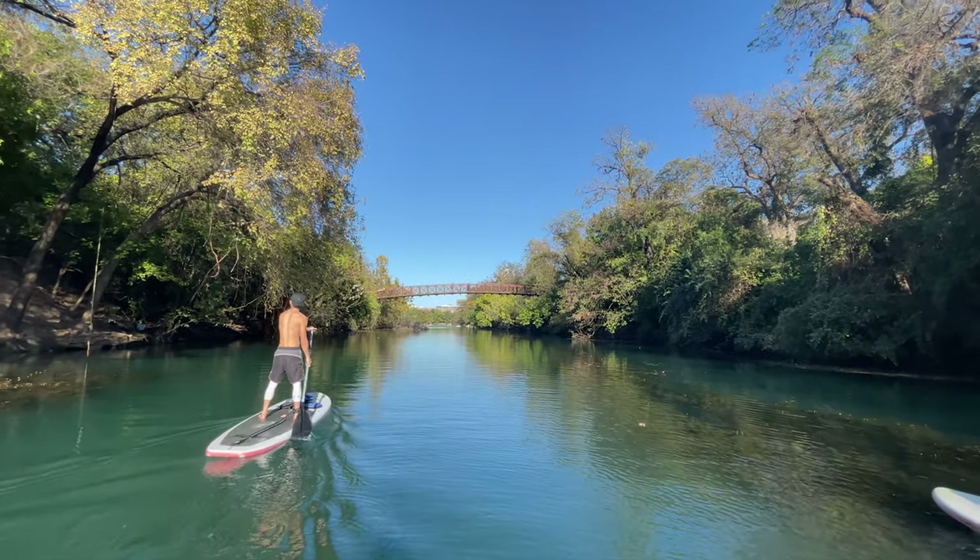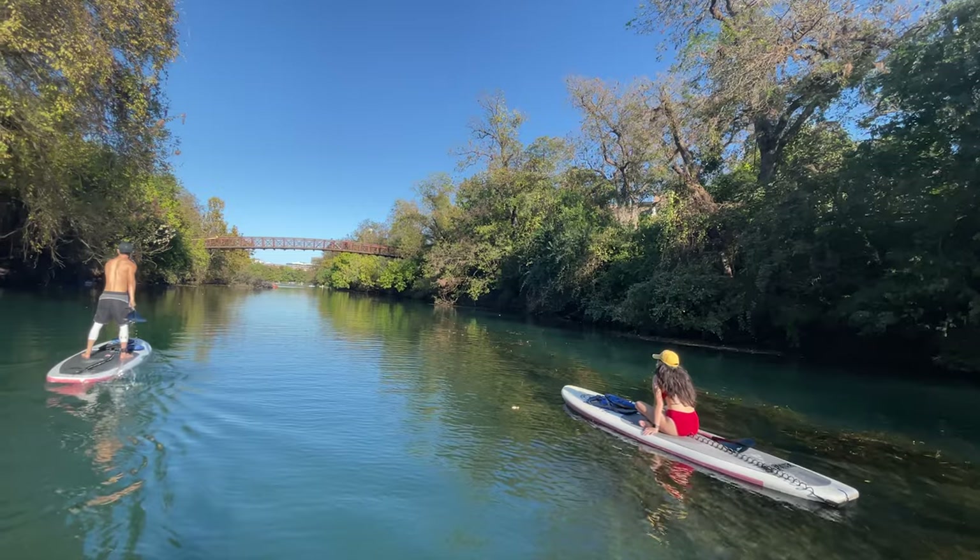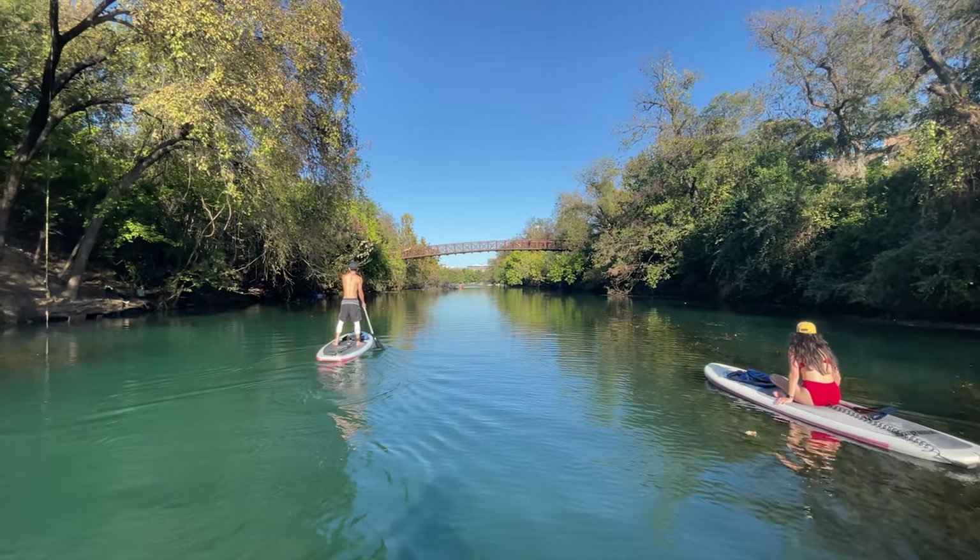If you're ever in Austin, this is a must-do outdoor activity. Let me know what you think in the comments below, and thanks for watching.